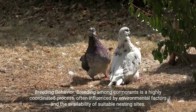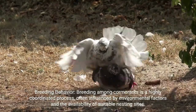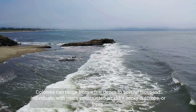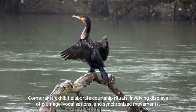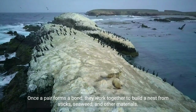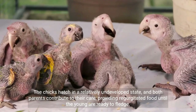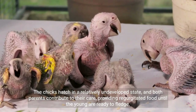Breeding behavior. Breeding among cormorants is a highly coordinated process, often influenced by environmental factors and the availability of suitable nesting sites. These birds are colonial nesters, meaning they gather in large groups to breed. Colonies can range from a few dozen to several thousand individuals, with nests constructed on cliffs, rocky outcrops, or trees. Cormorants exhibit elaborate courtship rituals involving displays of plumage, vocalizations, and synchronized movements. Once a pair forms a bond, they work together to build a nest from sticks, seaweed, and other materials. The female typically lays a clutch of eggs, and both parents take turns incubating them. The chicks hatch in a relatively undeveloped state, and both parents contribute to their care, providing regurgitated food until the young are ready to fledge.